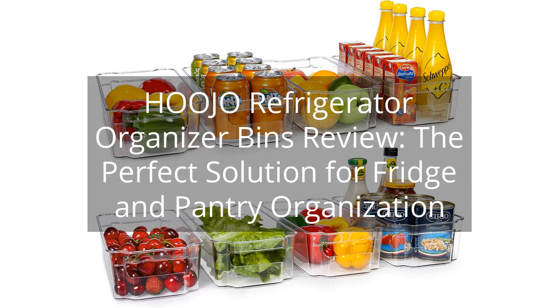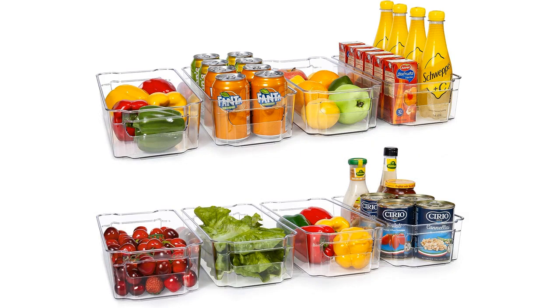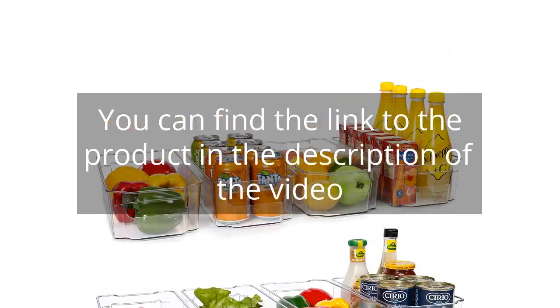Hojo Refrigerator Organizer Bins Review: The Perfect Solution for Fridge and Pantry Organization. You can find the link to the product in the description of the video.